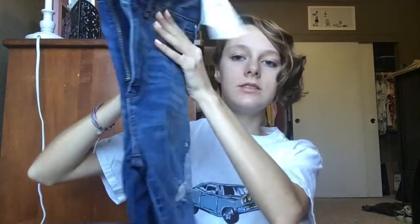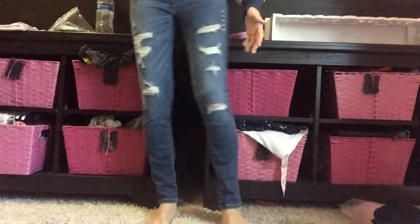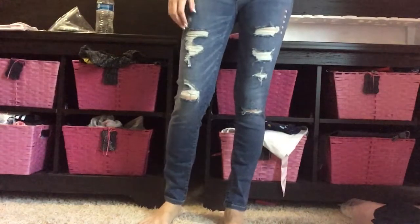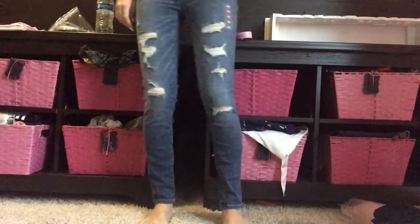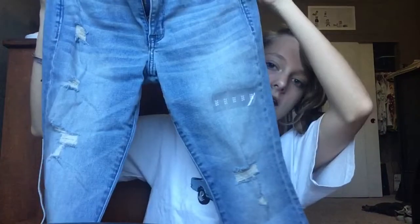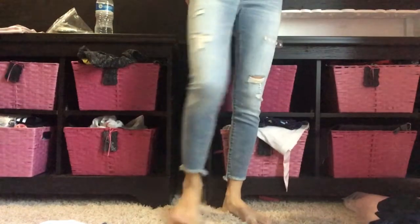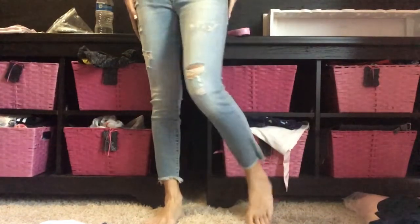Next up is Abercrombie and Fitch — I'll do the pants first. I got these jeans, some regular ripped jeans — they're really cute. I love them especially because they're not too tight on me and they're super comfortable. I know ripped jeans can be weird sometimes but these are honestly great. I also got another pair — ankle jeans — and I'm surprisingly comfortable in these. I think they'd be really cute with some high socks.